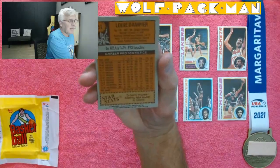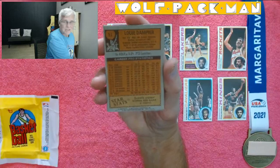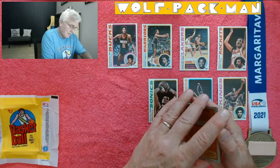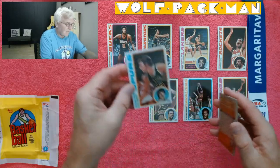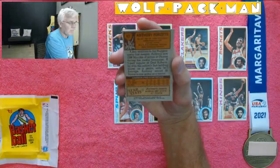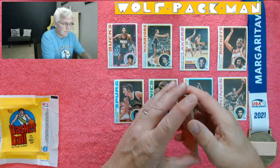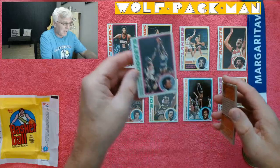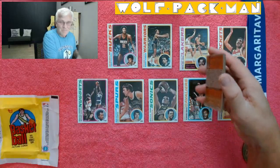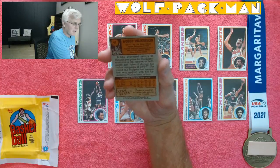Louis Dampier from the ABA — the ABA's three-point field goal leader. You look at the back, man, that guy could shoot. He was probably one of those Indiana Mr. Basketball types. Here for the Spurs. Anthony Roberts — this is definitely a rookie card because he's got one-year stats. Back in the day they didn't make rookie cards until a player had actually played. Bobby Wilkerson, Seattle and then Denver.